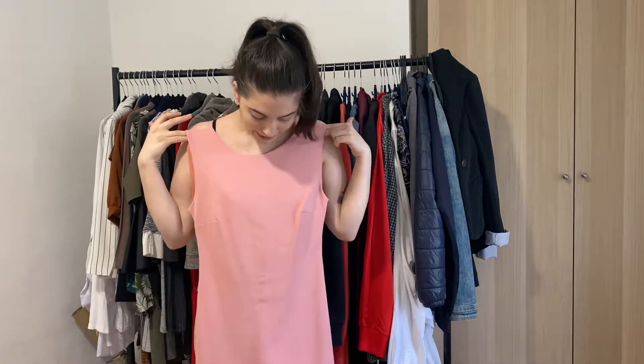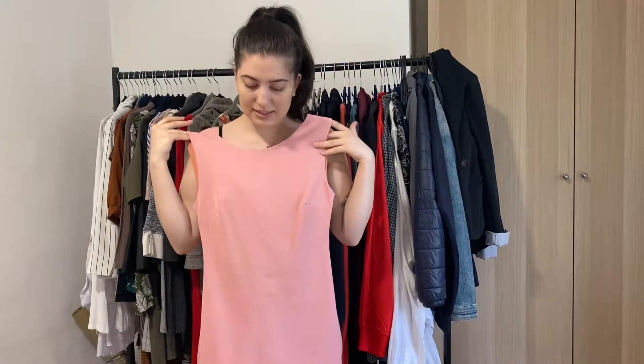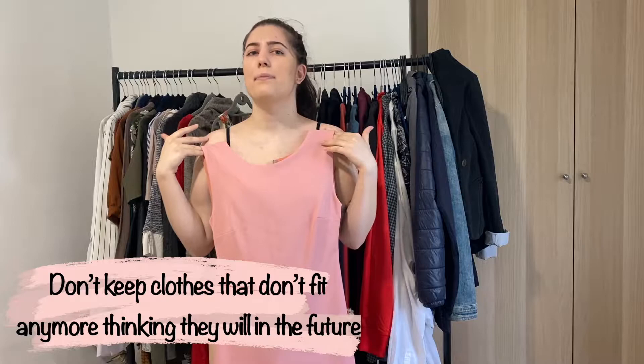This is a dress I absolutely love — it gives me girl-power vibes, very office but very tight, and this pink is so beautiful. However, it's not fitting in any shape or form. I used to wear it about six years ago. I always kept it thinking I'd lose weight, but no — we lose weight, we gain weight, and out of respect for my body I'm going to give this dress away.